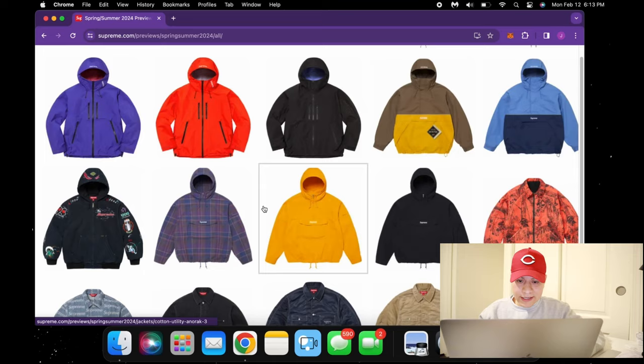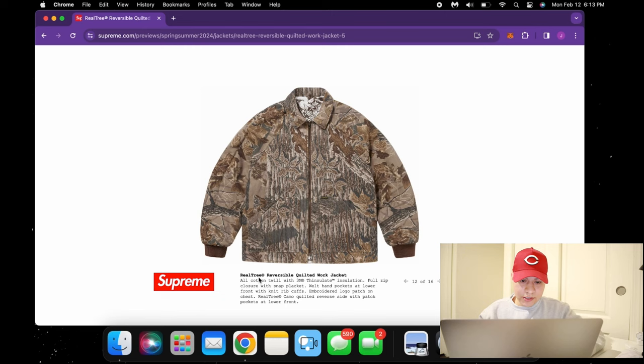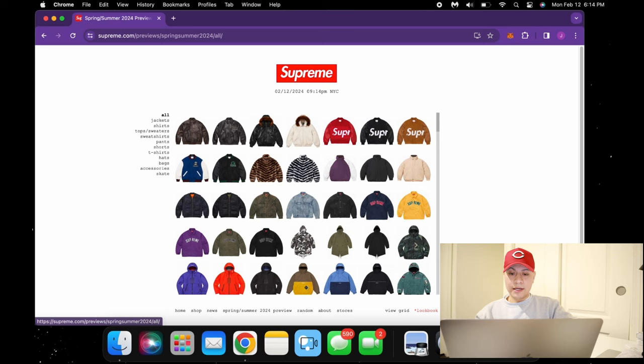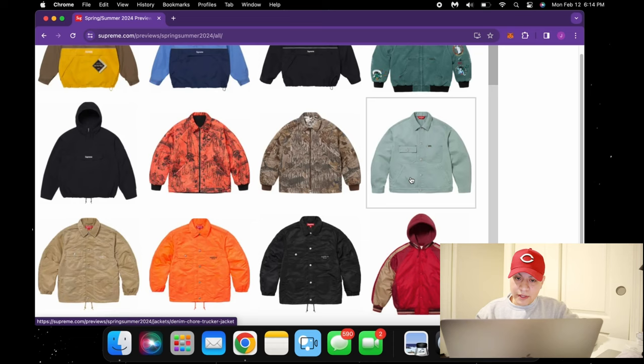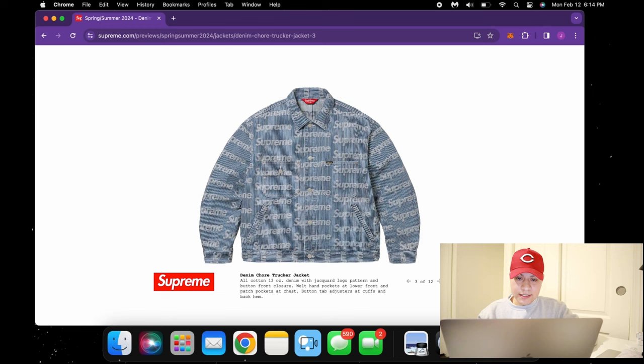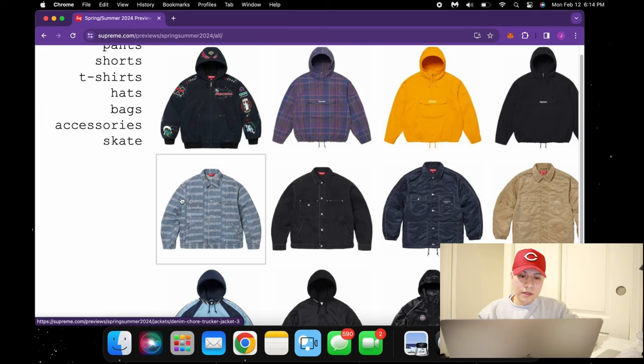Continuing on, we have more regular jackets — more for personal use, not really going to resell. We got some more camo work jackets. This brown one is looking pretty cool. The quilted work jacket looks really nice — with the inside hit, and they're also reversible, so I see this having some really good potential. Definitely something you guys should be looking out for, and the resale seems to be there. Another crazy jacket — denim core trucker jacket, beautiful color, quality looks insane. The all-over print I'm unsure about, but I do see it reselling since people are big on prints.